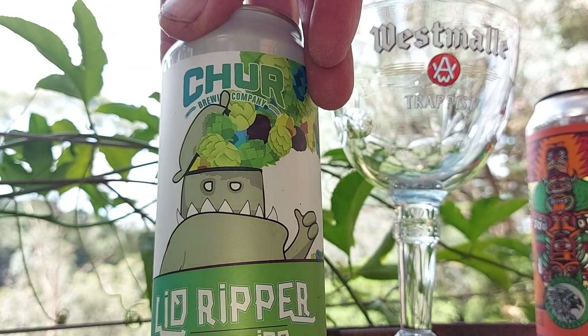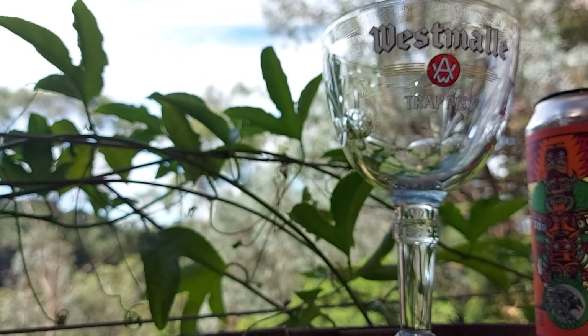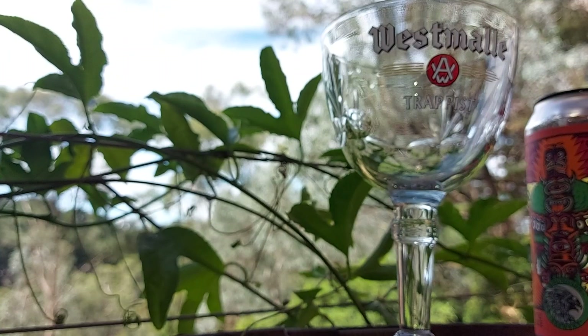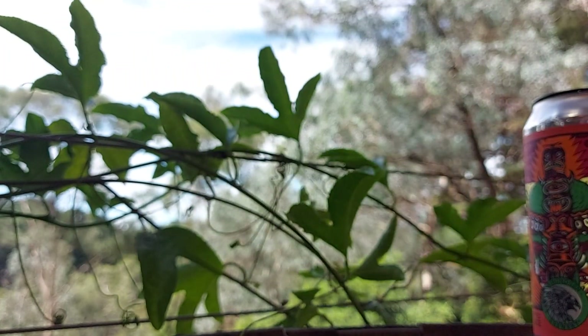Something from New Zealand, I'm pretty sure. Chur. Lid Ripper, maybe. Hazy IPA. And it's 6.9%. This was one of those 2 for 25 beers. I think they want $14 just on its own. So you get $3 off by buying two $14 ones.